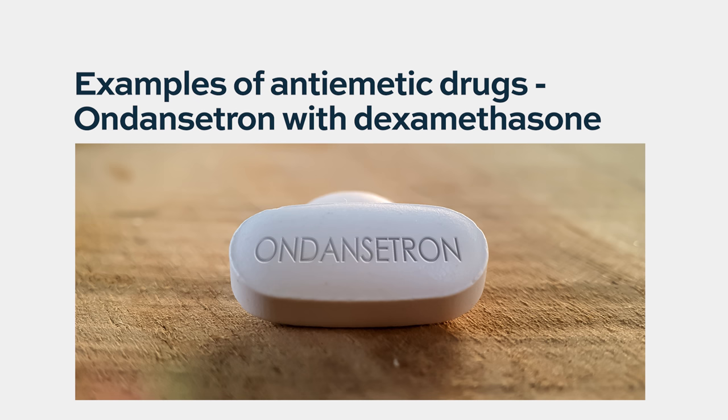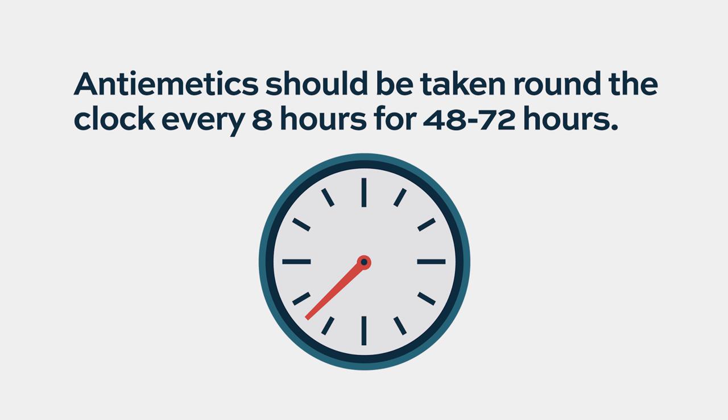I usually give ondansetron with dexamethasone, which works very well, around the clock every 8 hours for 48 to 72 hours — even if they don't have nausea, take it during the first cycle. Most side effects are seen within the first month. Then two things happen: the body adjusts, and the patient becomes familiar and is also able to adjust. The physician adjusts the treatment and dosing accordingly, so subsequent side effects diminish.